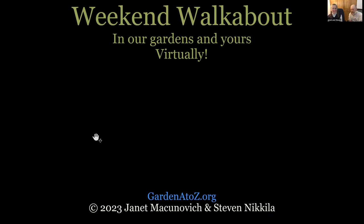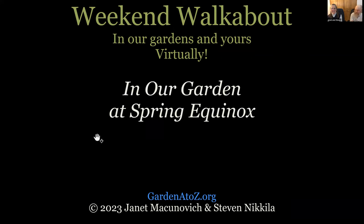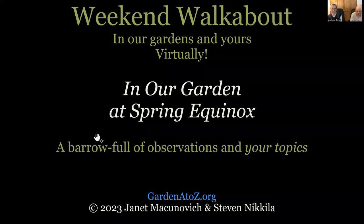Good morning and welcome to Weekend Walkabout, in our gardens and yours virtually. This is a Garden A to Z organization, Garden A to Z publication, and I'm Janet. I'm Stephen. The topic today is in our garden at the spring equinox, which we think is an important time of year. And I think every gardener around here thinks the same thing.